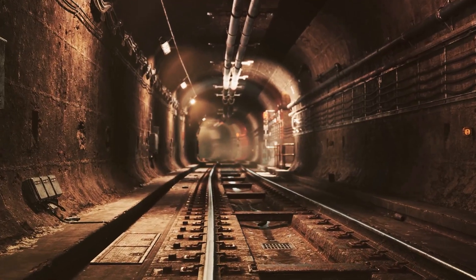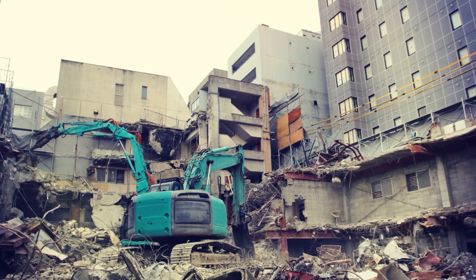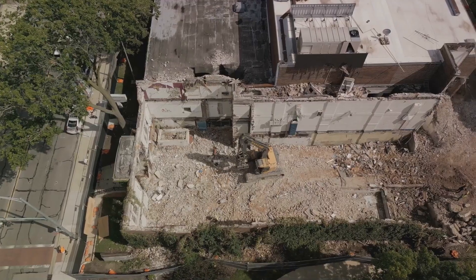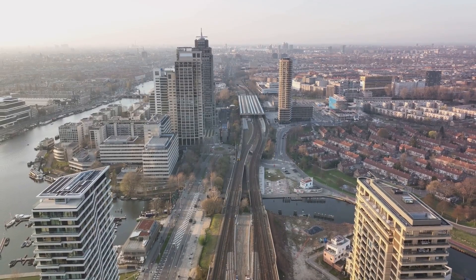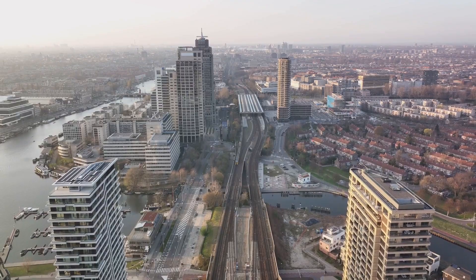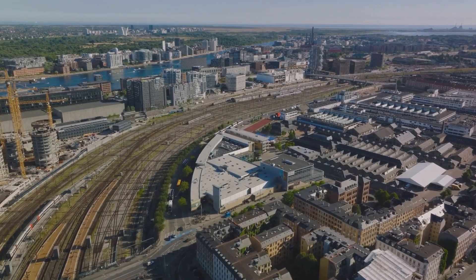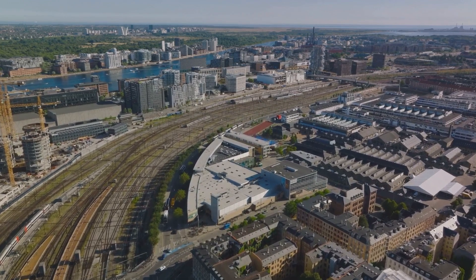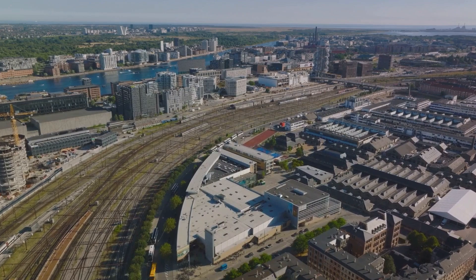The next chapter of this subterranean saga unfolds with the canal tunnels. Four tubes, each stretching 2.5 kilometers beneath the Albert Canal, challenge traditional tunnel building norms. Stacked two by two, these tunnels offer drivers a choice of two directions as they seamlessly merge with the main ring road. The complexity deepens with the necessity of demolishing a massive viaduct, a key component of the existing ring road. As the old gives way to the new, a colossal area emerges destined to be covered in parks, cycle tracks, and walking paths—a testament to Antwerp's commitment to harmonizing urban development with green spaces.